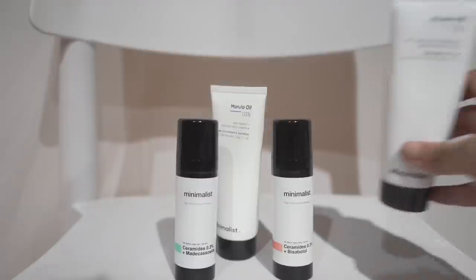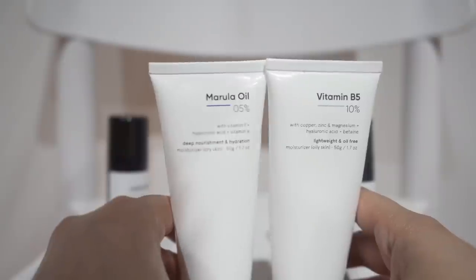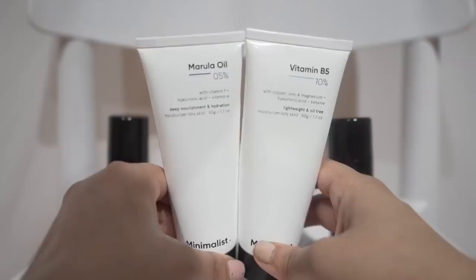My top picks would be the panthenol moisturizer and the ceramide moisturizer for oily skin for summer. I really appreciate that they keep these moisturizers very affordable and have used really good ingredients. The marula oil moisturizer and the ceramide moisturizer for dry skin could definitely have better textures.